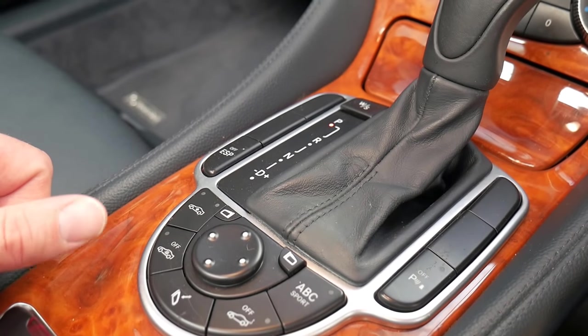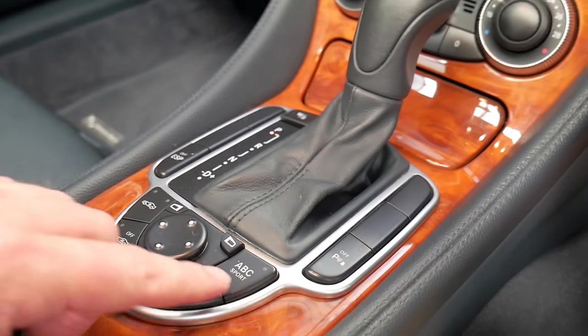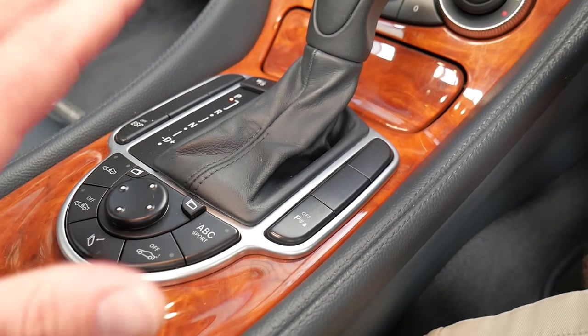At the click of a button, the suspension makes the car go up by up to a foot. It's also got ABC Sport, which is automatic body control.